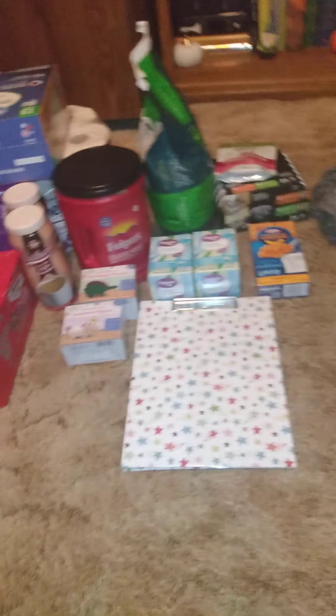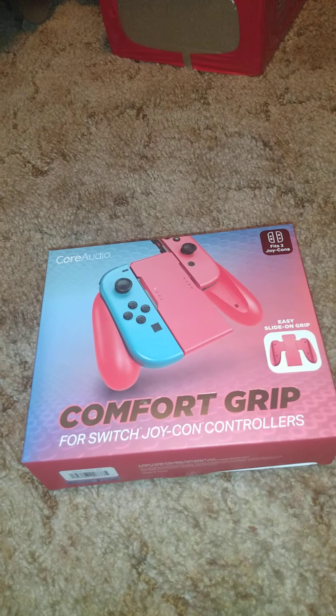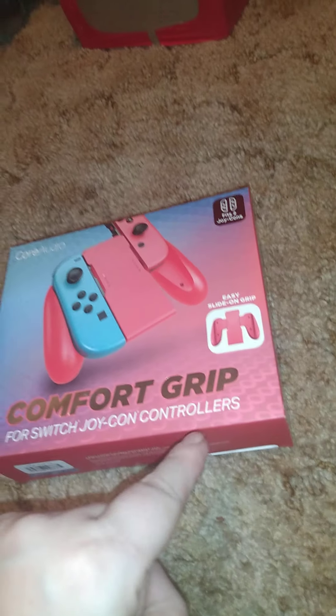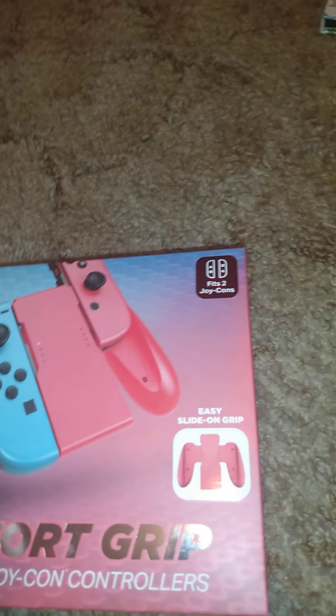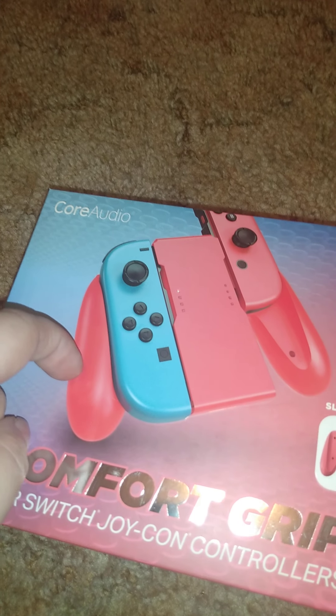This I could not believe — it says it's originally five dollars. It's a comfort grip for Nintendo Switch Joy-Con controllers. I paid just one dollar for this. I originally paid way more for mine, so I thought this was a great deal.